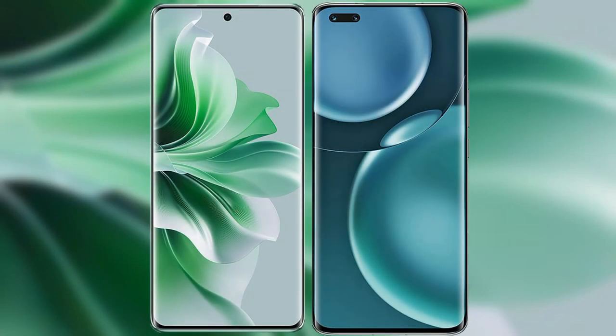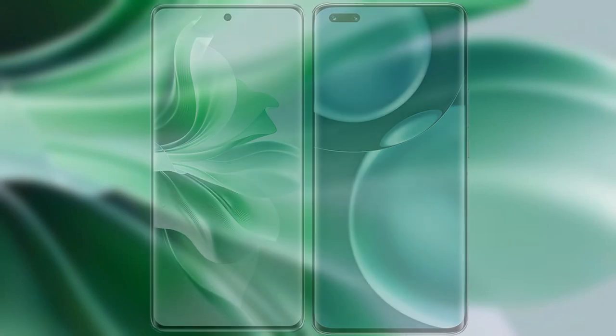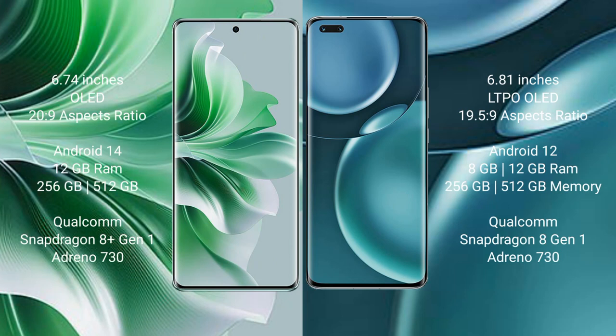I will compare the new OPPO Reno 11 Pro with Honor Magic 4 Pro. OPPO Reno 11 Pro comes with a 6.74-inch OLED display and an aspect ratio of 20:9. Honor Magic 4 Pro comes with a 6.81-inch LTPO OLED display and an aspect ratio of 90:4.